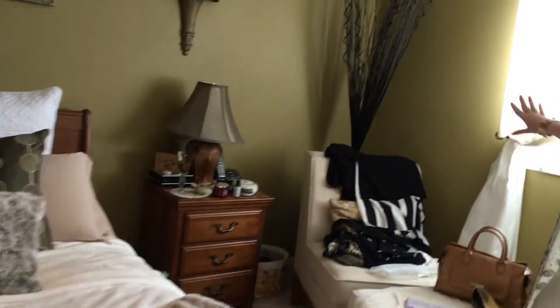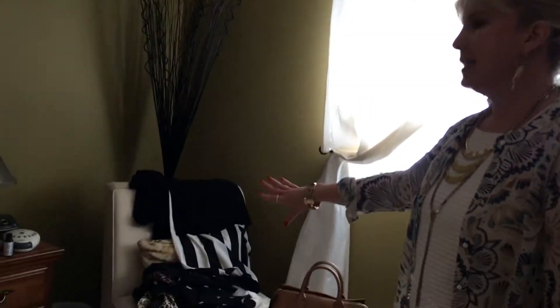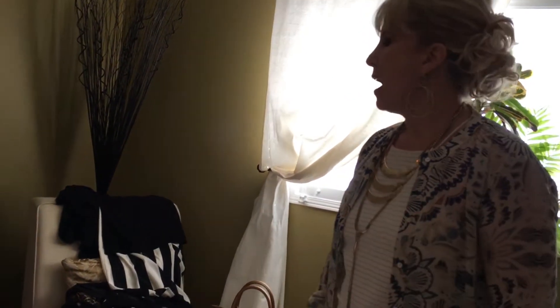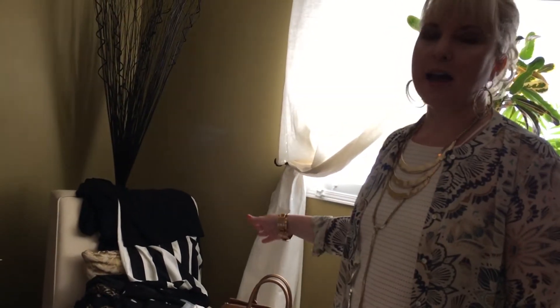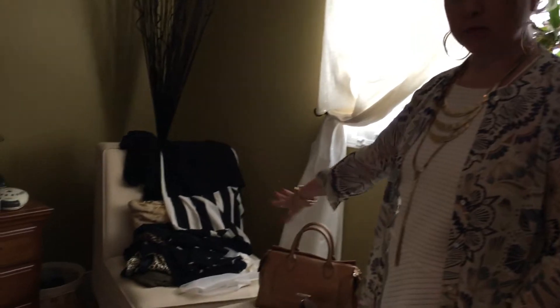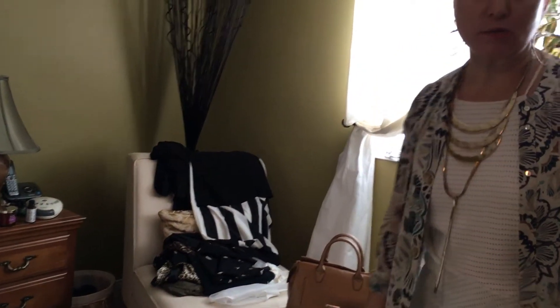As you can see here I'm getting ready because fall is actually my anniversary — so yay hubby, 27 years, congratulations, we did it! Every fall he and I go away for the weekend and we really enjoy it, so I'm getting ready — that's why my room's a bit of a mess right now.